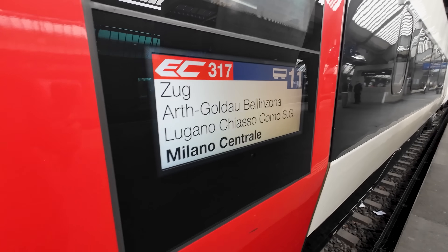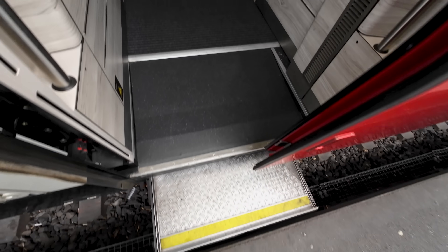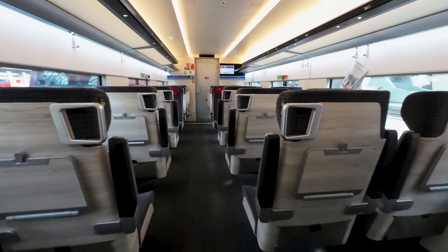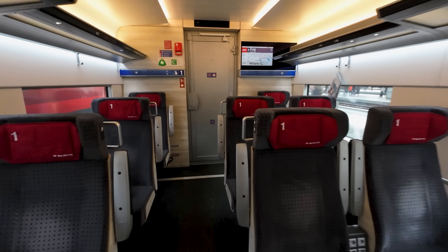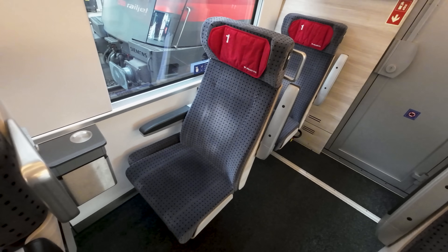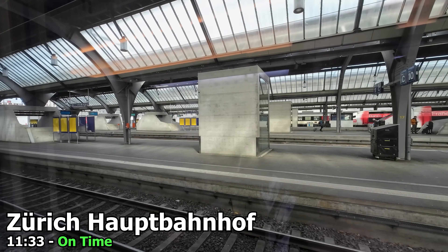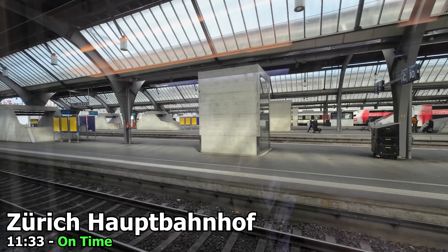I am today seated in carriage number 11, which I've booked a seat reservation for in advance, as all trains on the Zürich to Milano route require these. Today it doesn't look like our train will be exceptionally busy, but I've settled into my reserved seat, number 12. Our train departs right on time at 11:33, following one of Austrian Rail's Railjet sets bound for Vienna and Budapest.